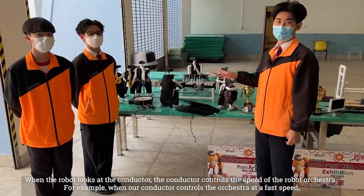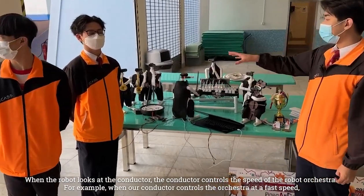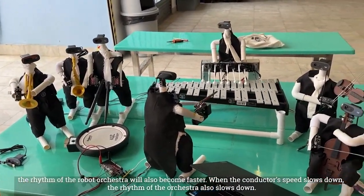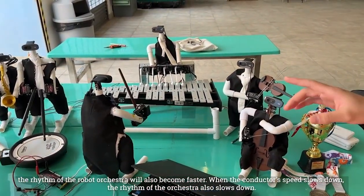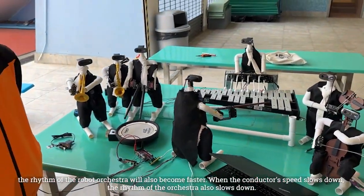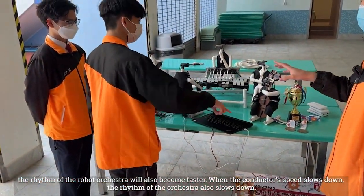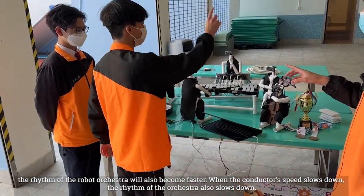For example, when our conductor controls the orchestra at a fast speed, the rhythm of the robot orchestra will also become faster. When the conductor's speed slows down, the rhythm of the orchestra also slows down.